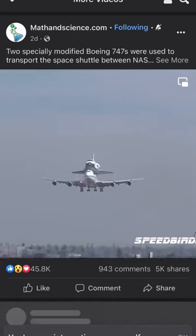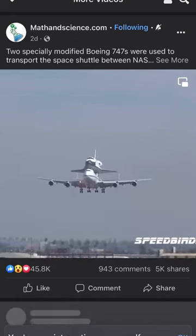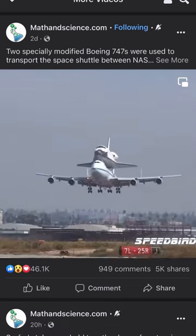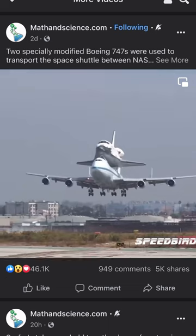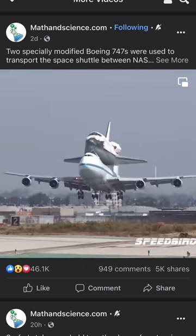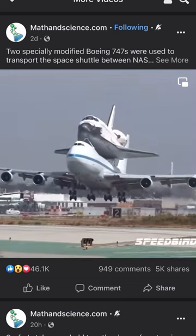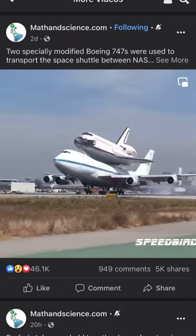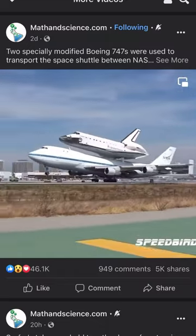Now this is actually really cool. I've seen this in person a few times. Back in the shuttle program, NASA had two specially modified 747 jumbo jets to carry the space shuttle from California back to Florida. It's only attached to the top of the plane with three struts supporting the combined weight, which was something like one and a half million pounds.